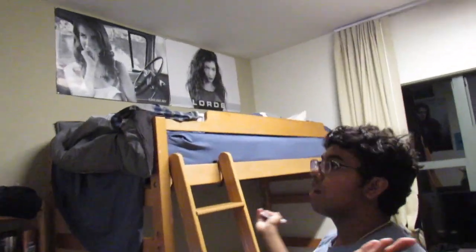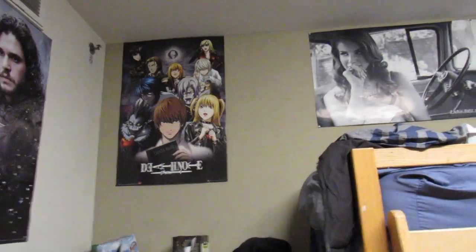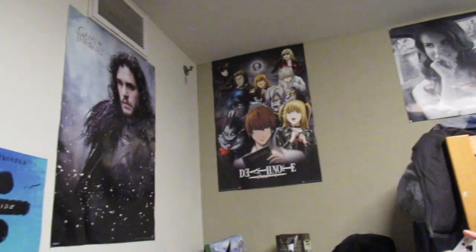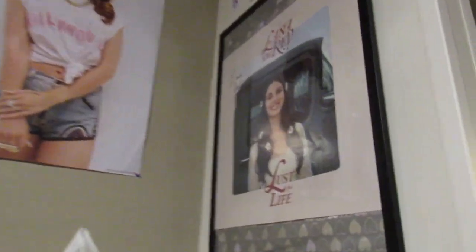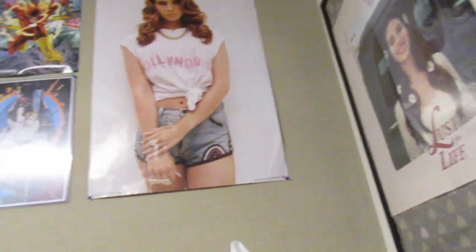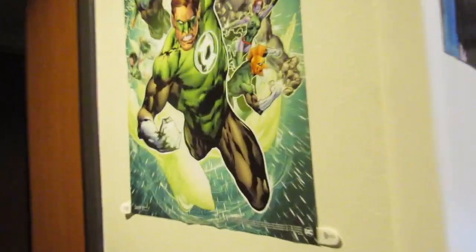We have these amazing posters we got at the poster sale a couple weeks ago. There's Quinn's Lord and Lana Del Rey poster, which is amazing. That's my weeaboo poster — Death Note. Game of Thrones, best show ever. My favorite singer Ed Sheeran, and of course the amazing signed Lana Del Rey poster. Then we also got Star Wars, The Flash, and Green Lantern — very lit.